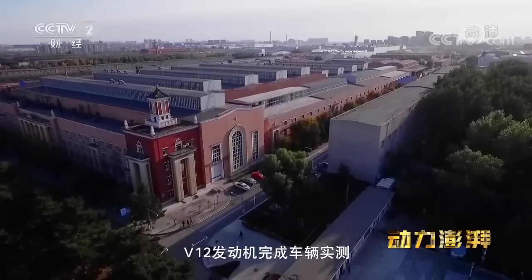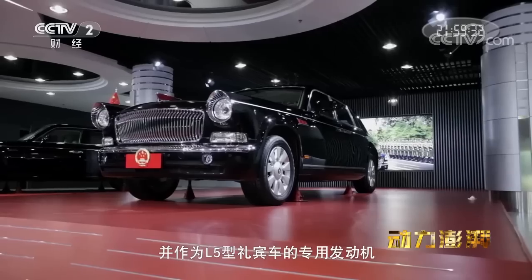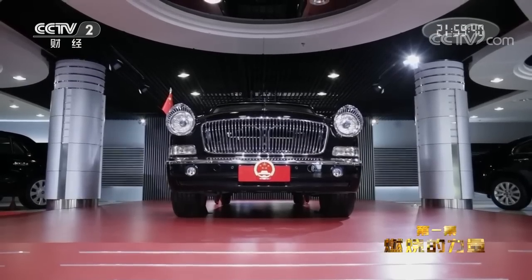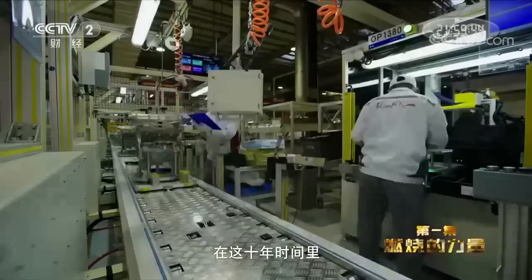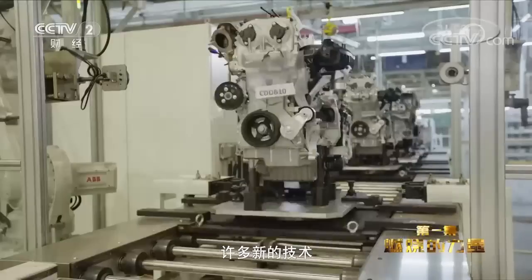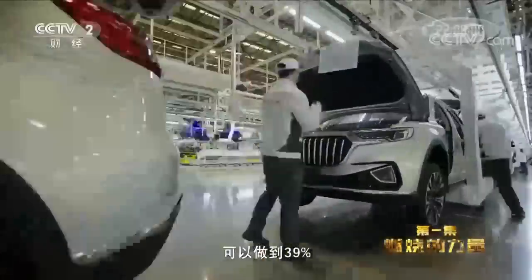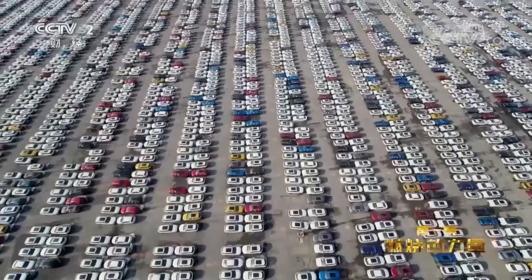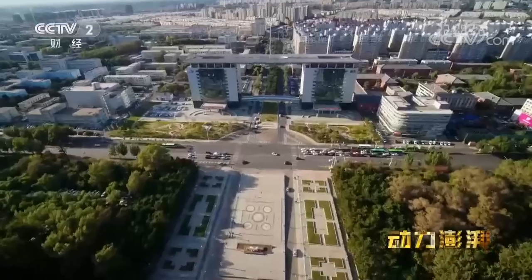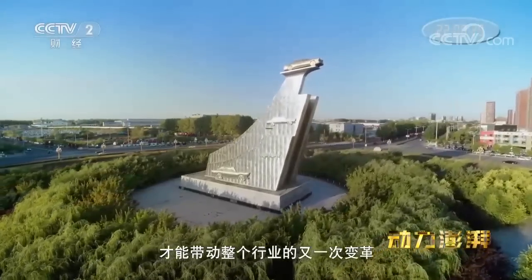2007年,红旗开始打造中国第一款V12发动机。2009年,V12发动机完成车辆实测,成为中国第一款V型12缸发动机,并作为L5型礼宾车的专用发动机。十年后,V12发动机又迎来了一次重大的技术升级。以对V型12缸发动机的研发为基础,许多新的技术被用在四缸和六缸发动机的开发上。红旗第三代发动机热效率可以做到39%,这带来了更低的排放和油耗。今天,电动汽车、混合动力汽车等新技术不断冲击着传统汽车发动机。面向未来,这是挑战,也是机遇。只有在不断的技术革新中,才能带动整个行业的又一次变革。